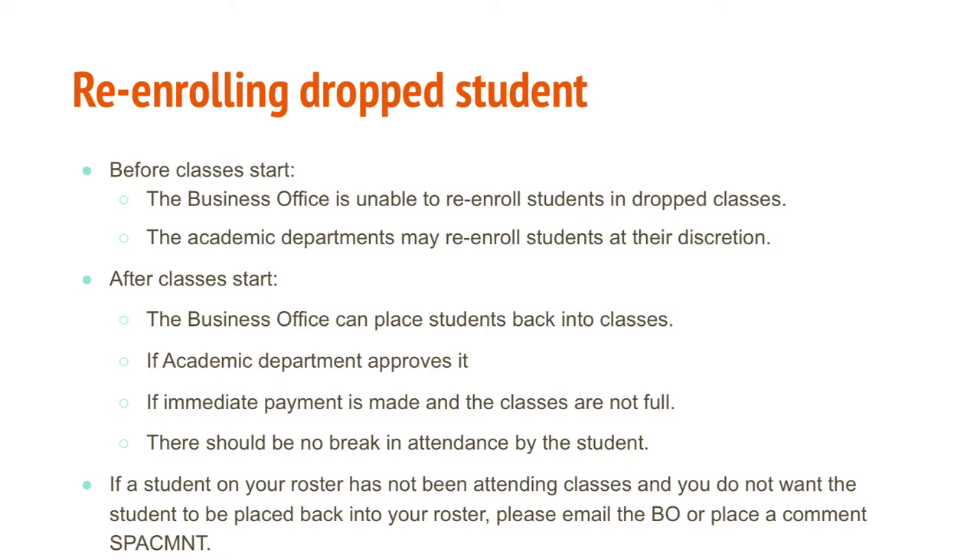There should be no breaks in attendance. The business office asks whether the student has been attending class for the last two weeks. If a student has not been present and you don't want them placed back on your roster, you can add a comment in the SPACNT field on Banner or email the business office to keep a record. Faculty are asked to pay close attention because the business office wants to cooperate with whatever the faculty's process is. Before the drop-add period ends, the student can also search for another available class.